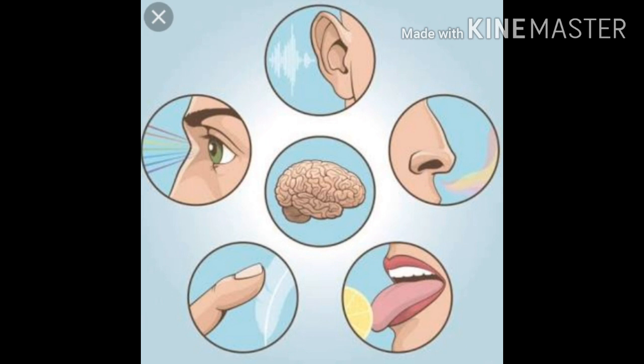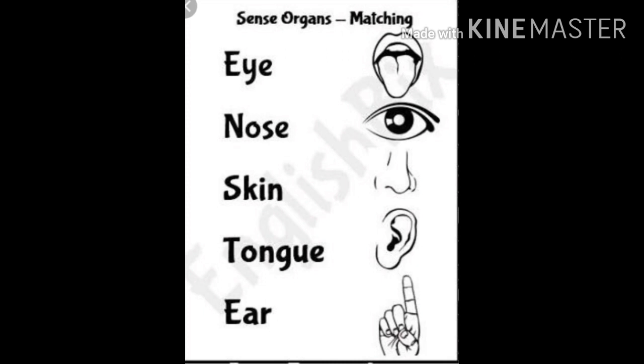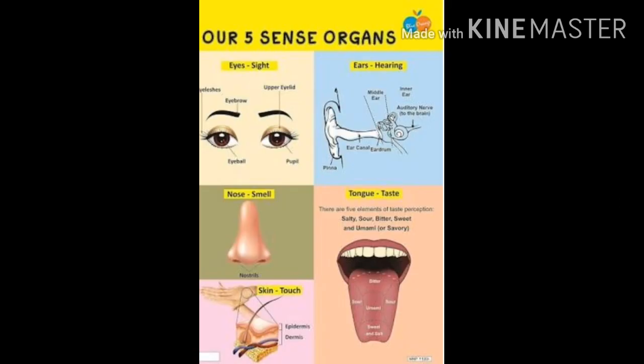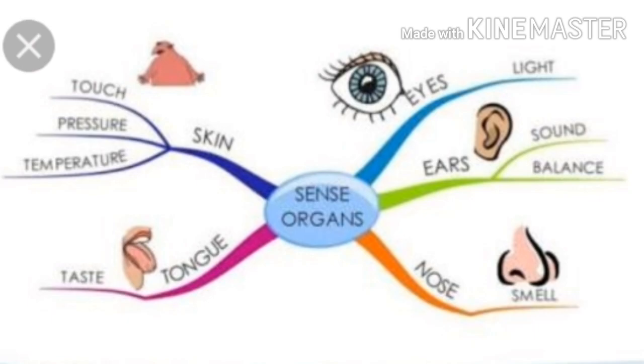You know some of the organs which are situated outside the body and we can see them. These are: eye, ear, nose, tongue, and skin. There are also many organs inside our body, but we cannot see them. Let us first learn about the organs situated outside the body and what purpose they serve.